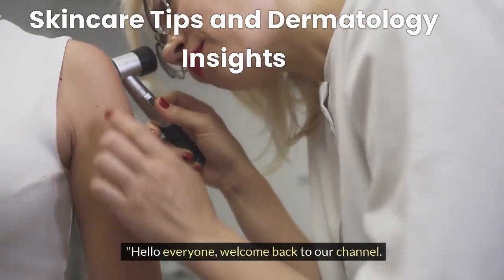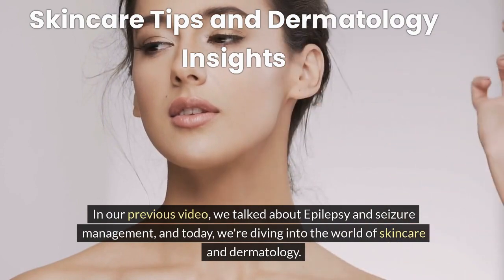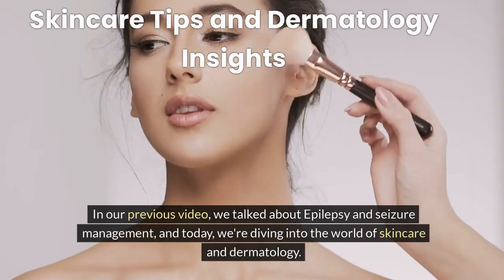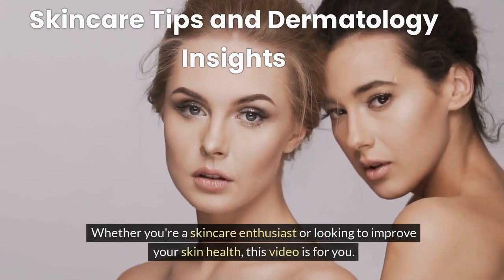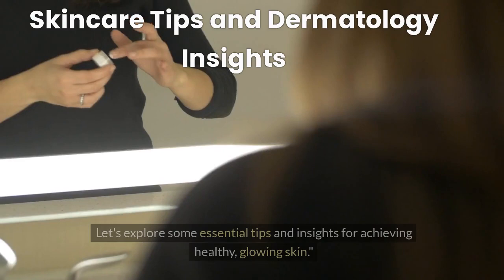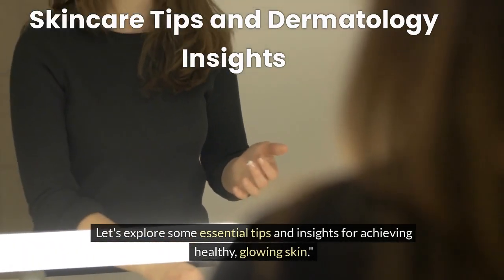Hello everyone, welcome back to our channel. In our previous video, we talked about epilepsy and seizure management, and today we're diving into the world of skincare and dermatology. Whether you're a skincare enthusiast or looking to improve your skin health, this video is for you. Let's explore some essential tips and insights for achieving healthy, glowing skin.